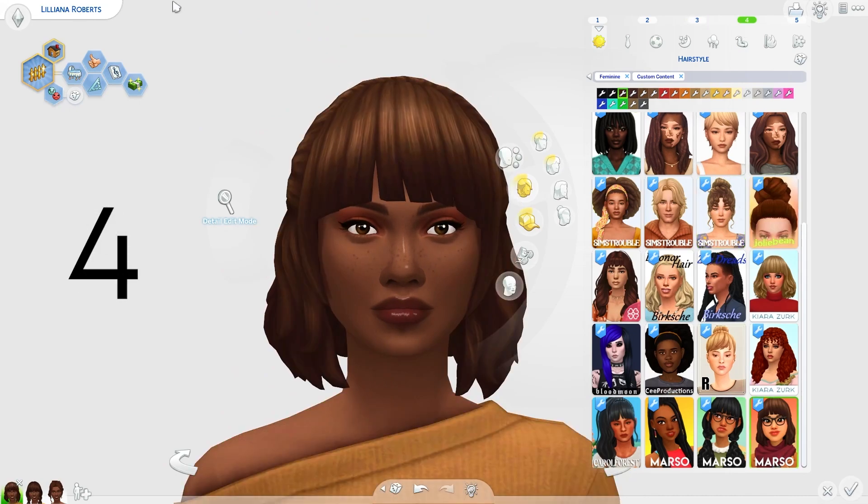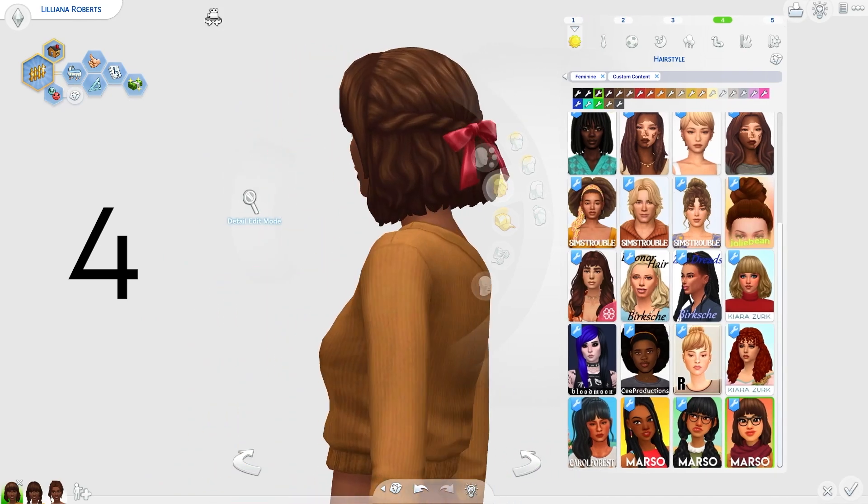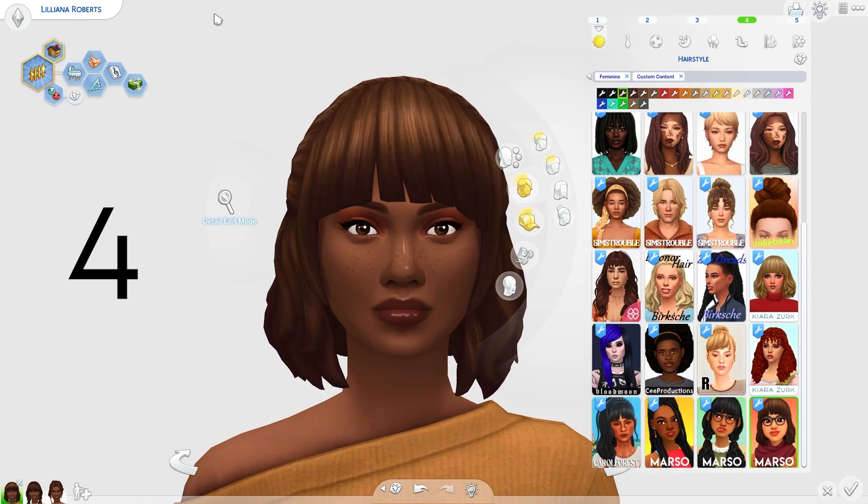Next we have a hair by Marceau Sims. This is just a really cutesy bob hair with a little bow on the back. How cute is that? This hair just felt really cutesy and I thought it was absolutely perfect for autumn.